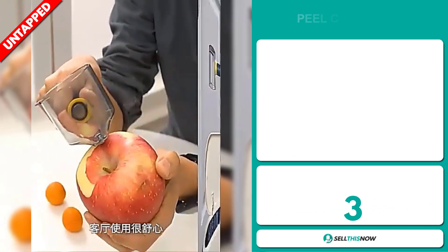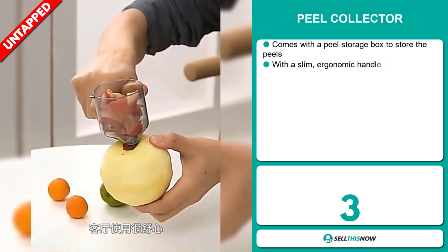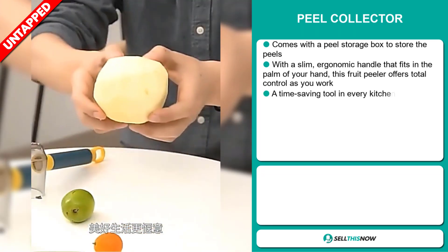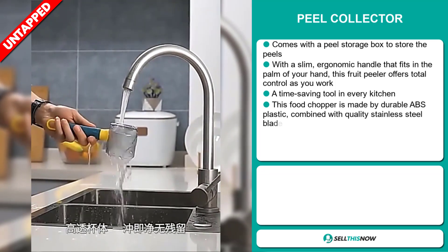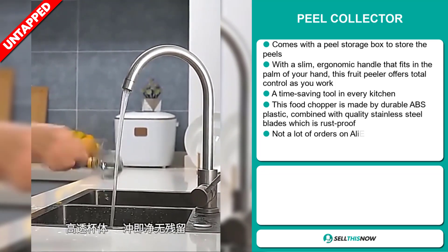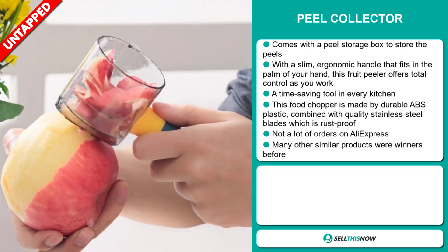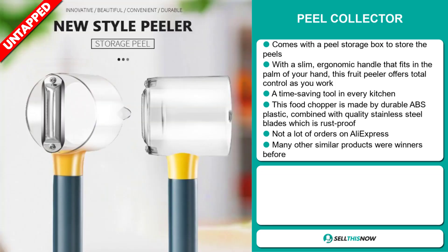Our next product is the Peel Collector. This comes with a peel storage box to store the peels. With a slim, ergonomic handle that fits in the palm of your hand, this fruit peeler offers total control as you work. It's a time-saving tool in every kitchen. This food chopper is made of durable ABS plastic combined with quality stainless steel blades, which are rust-proof. We also think it has a lot of untapped potential — so far there haven't been many orders on AliExpress, so you could definitely take advantage of this.